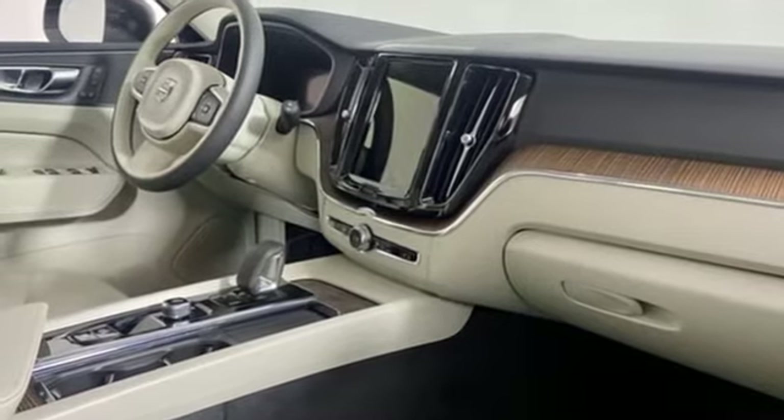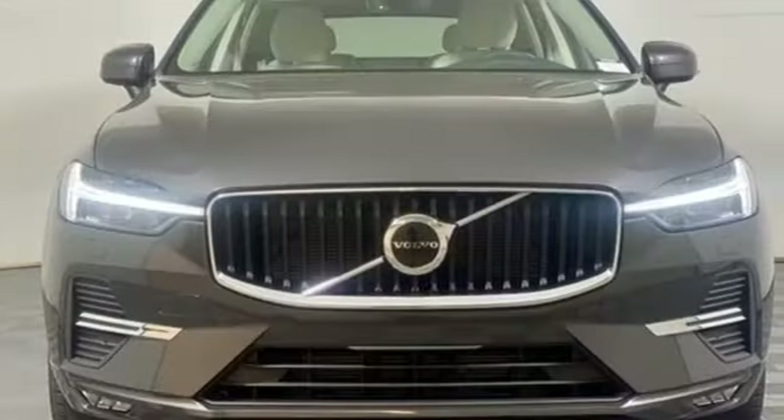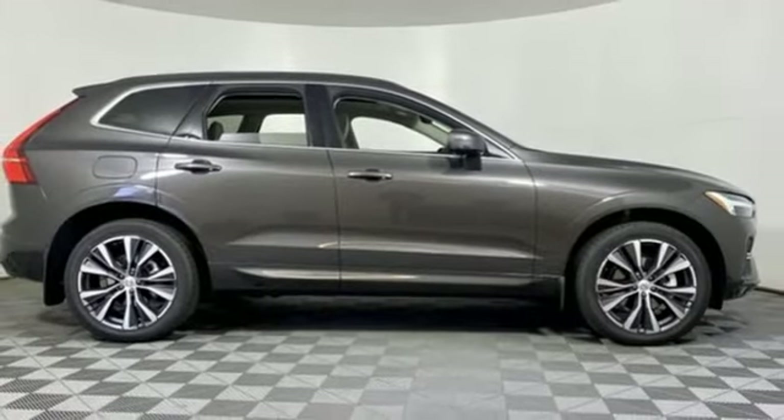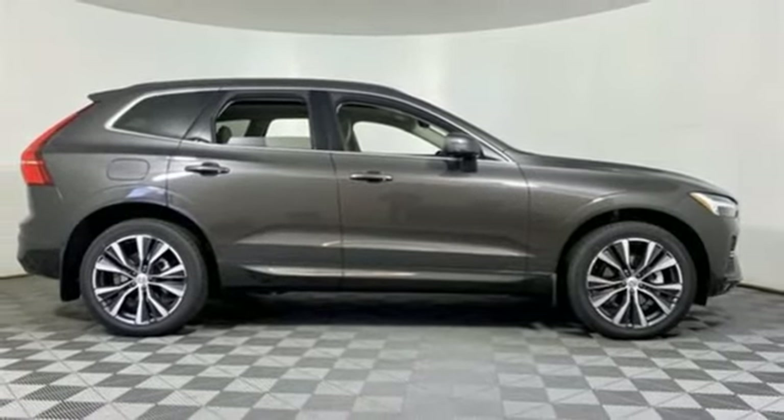Safety first — it's how Volvo rolls. They say a journey of a thousand miles begins with one step. Well, in this case, it begins with a test drive. Start your next adventure today.